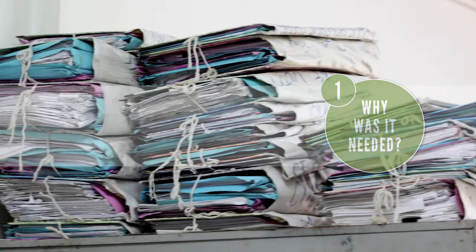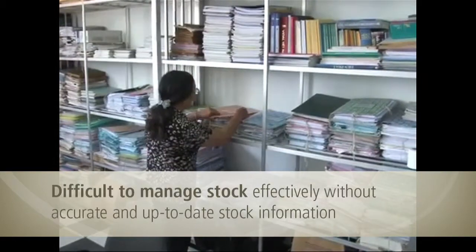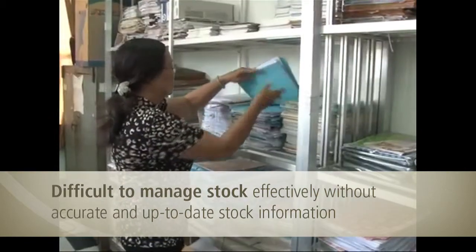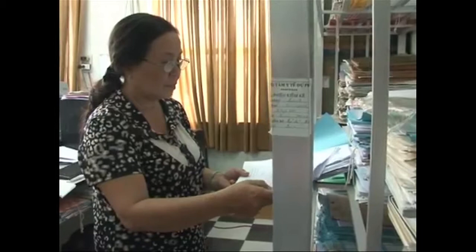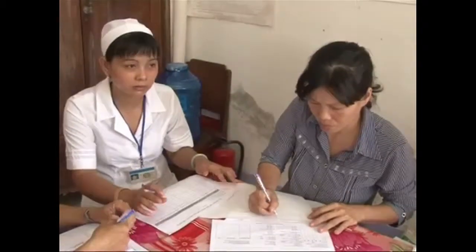Vietnam's paper-based stock management system made it difficult to accurately track vaccine stock in a timely manner. Lacking up-to-date stock information, supply chain managers struggled to order the correct amount of vaccine and efficiently manage its distribution. This led to under-ordering, resulting in stock-outs and missed opportunities to vaccinate children, and over-ordering, which resulted in vaccines being wasted.